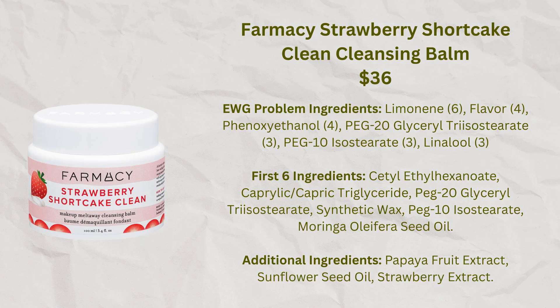Farmacy has several different kinds of cleansing balms. The most popular one is called Green Clean, but that one has some processed natural fragrance in it that's been a little irritating to my skin. They also have one called Clearly Clean which has a very clean ingredient list but requires a double cleanse. The ones I've liked the most are the fruit-flavored ones — strawberry, apple, peach, and blueberry. These don't have the essential oils that are irritating for my skin, they wash off really easily so I don't need a second cleanse, and they remove my makeup almost as well as the Lisa Eldridge one.